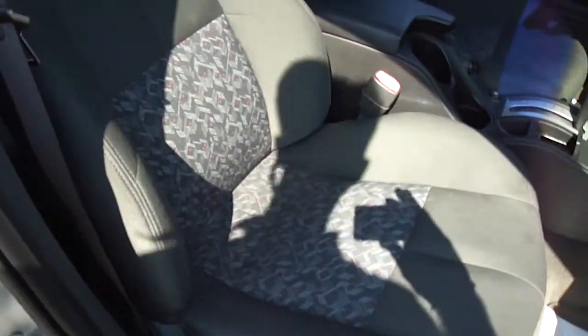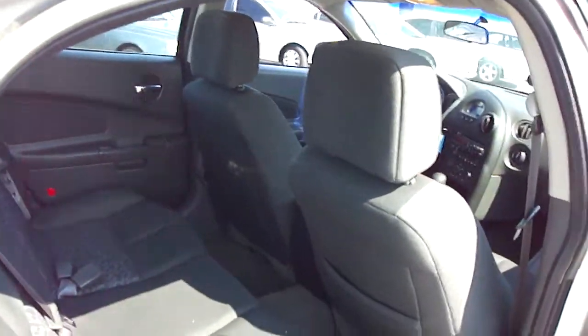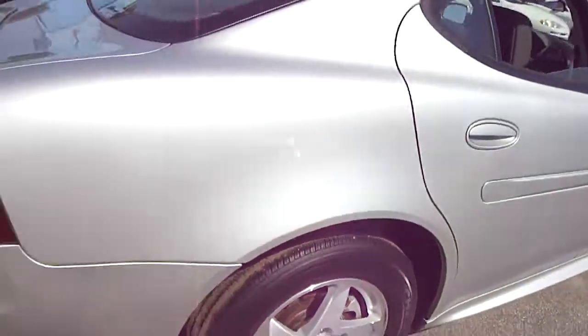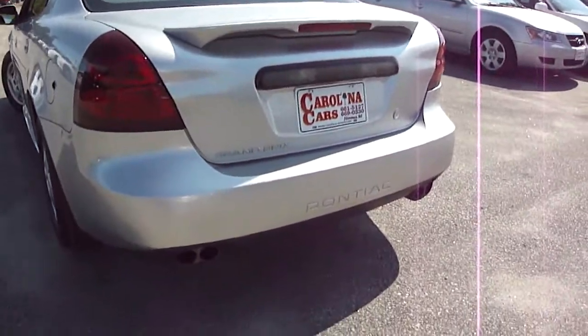All seats. Seating and shoulder belts for three in the back. A very nice looking Pontiac Grand Prix. Check out the dual exhaust pipes.